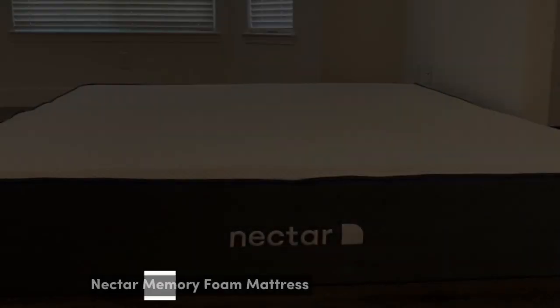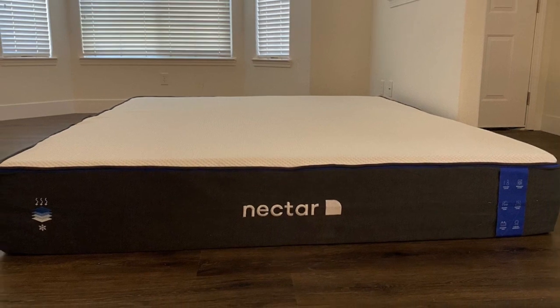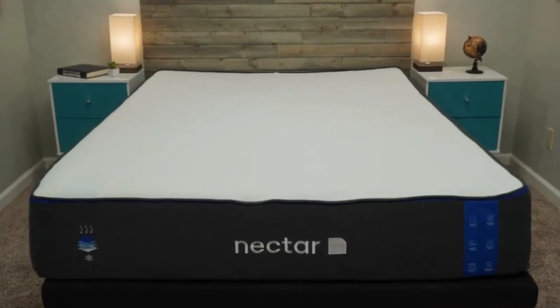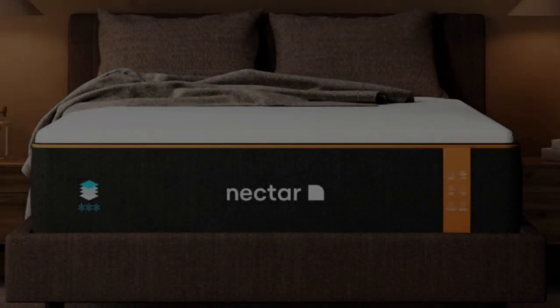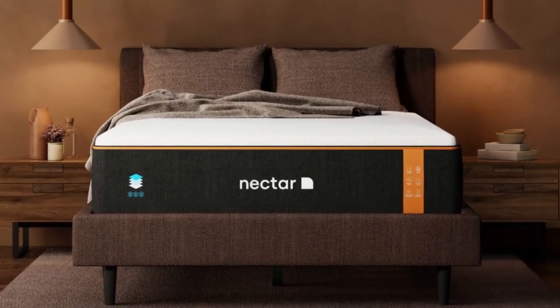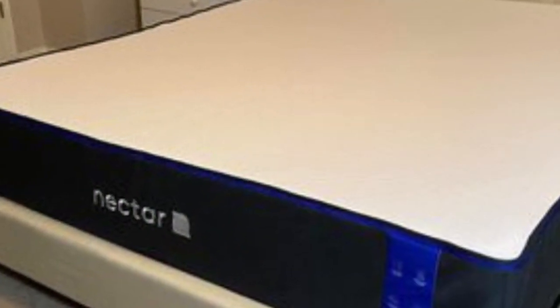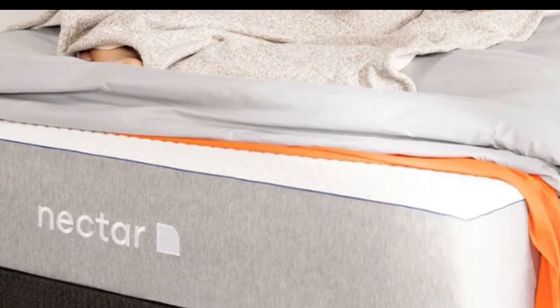Number 5. Who it's best for: value seekers, people who want an extended full-year sleep trial, and shoppers who want a memory foam mattress for their rental. Highlights: competitively priced, ample comfort system to relieve pressure points, and a Tencel poly-blend cover that helps keep the surface cool and dry.